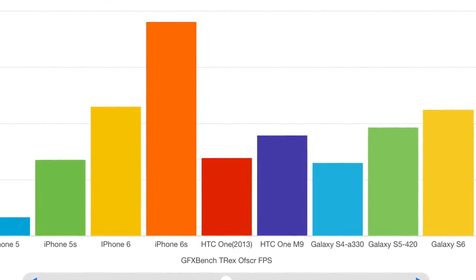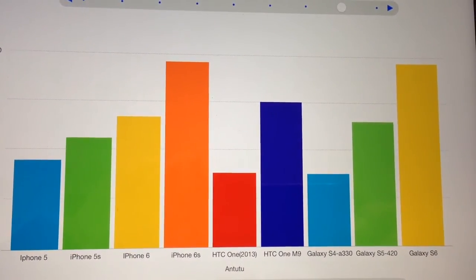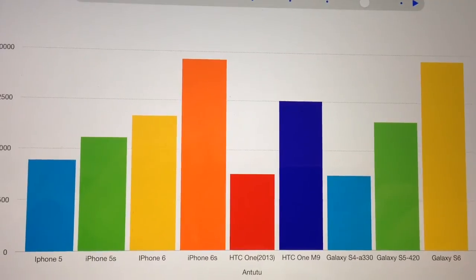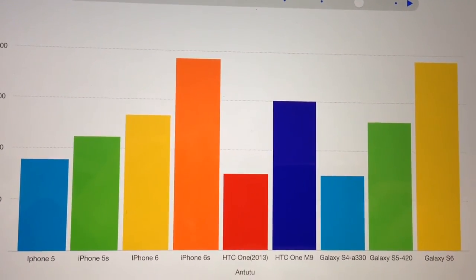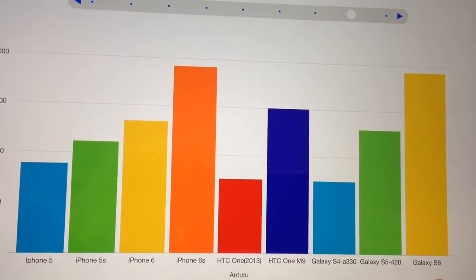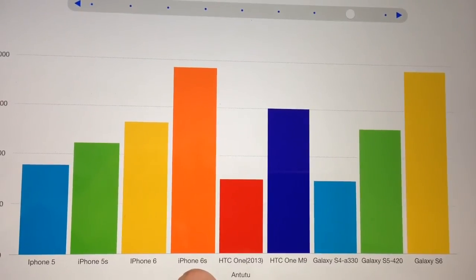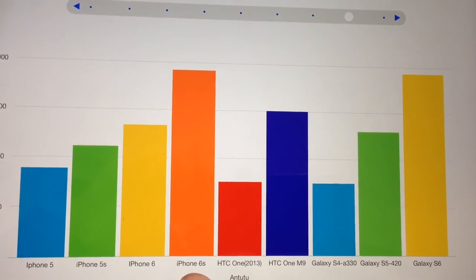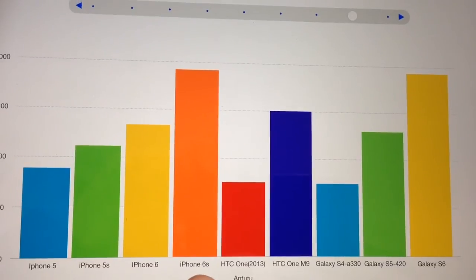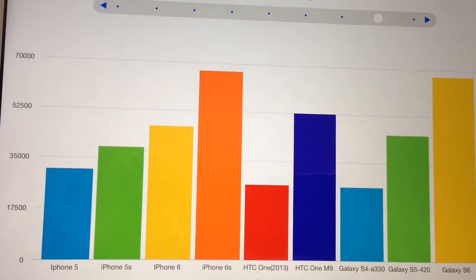For completeness, the AnTuTu test — which is set up for comparing Android phones and doesn't include the fast Metal API — shows the iPhone 6s scoring near enough the same as the Galaxy S6, which is amazing given the circumstances. I had two high scores of around 67,000 and two lower scores of around 59,000 on re-runs; not entirely sure why, but interesting to see the comparison nonetheless.